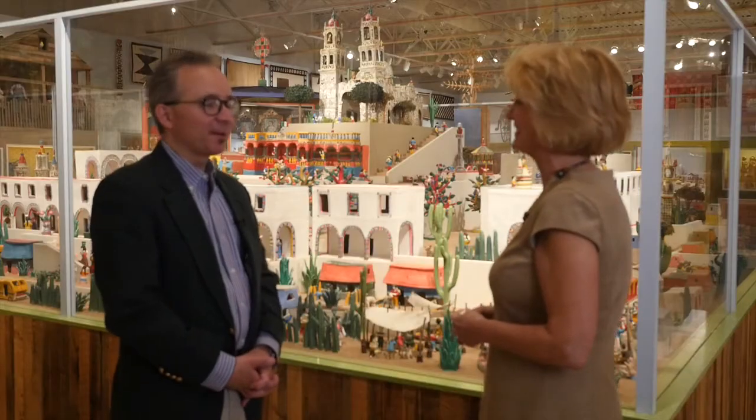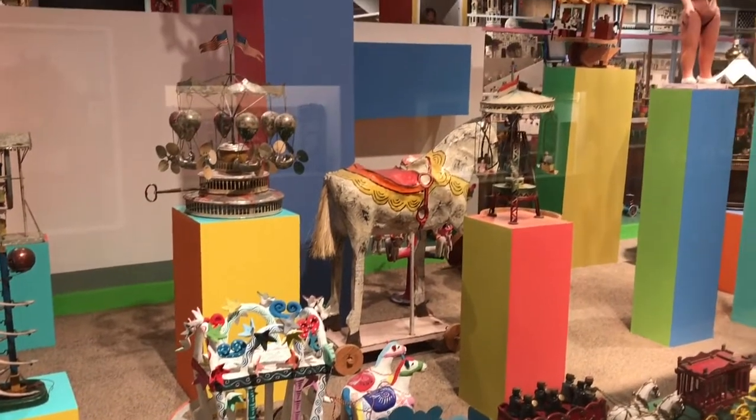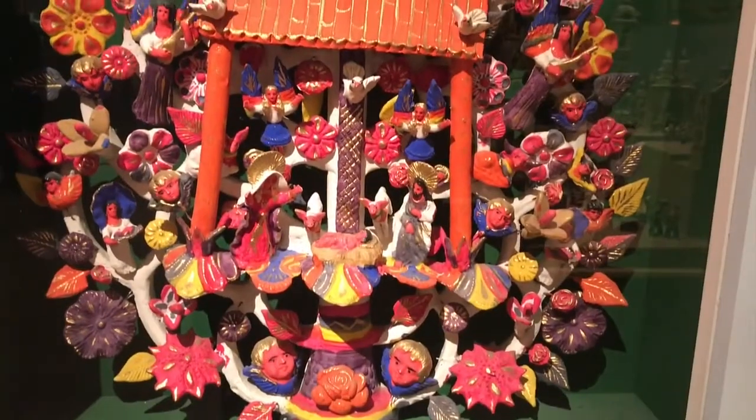Folk art is — we like to think of it as a conversation, or maybe even like a moving target. There are some pieces and kinds of art that are widely recognized as folk art. Frequently they are utilitarian, but usually all over the world we find that people like to elaborate them in the most amazing ways.